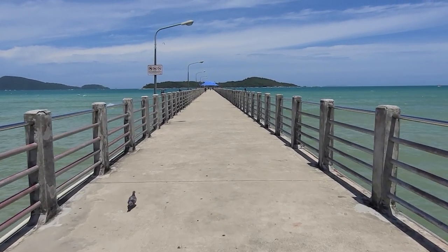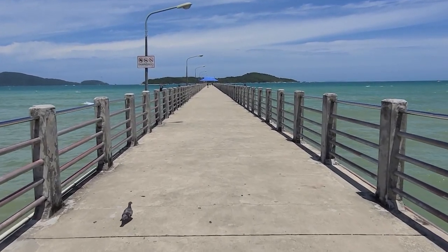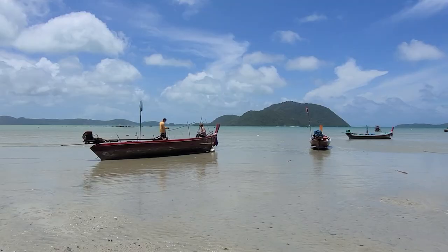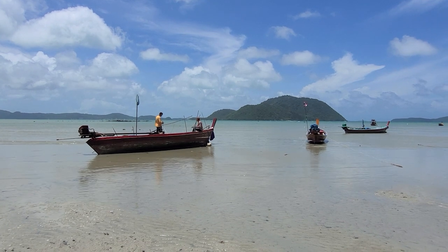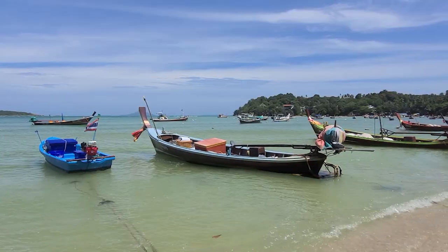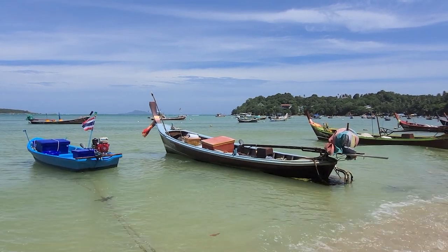This is Rawai Pier, which at the moment is completely surrounded by water. It's so pretty — the water is just blue, blue, blue. There are all the fishing boats along there, and the main street looks like it's slightly behind me. I'm going to walk along the pier and then go into town and see what's going on.